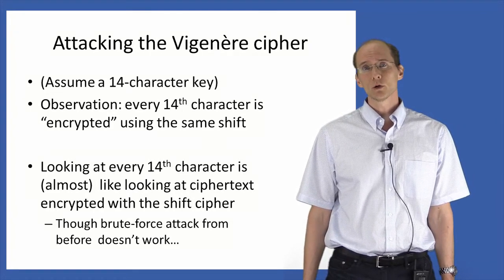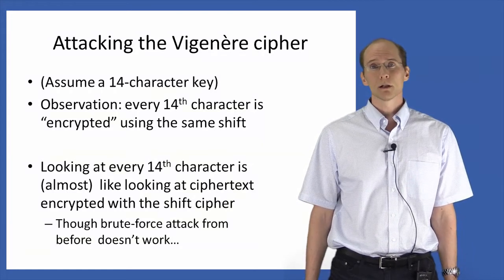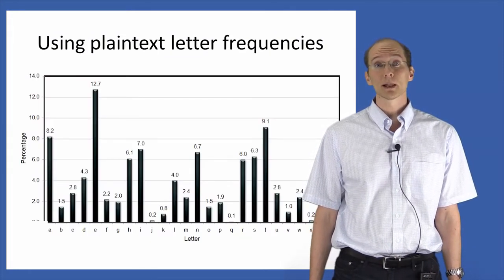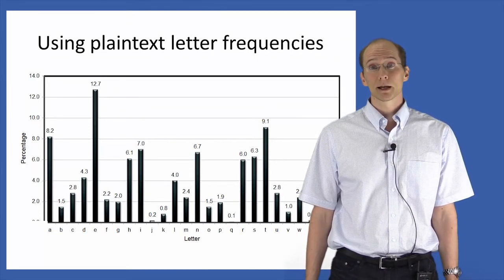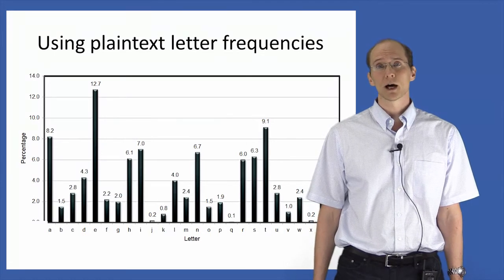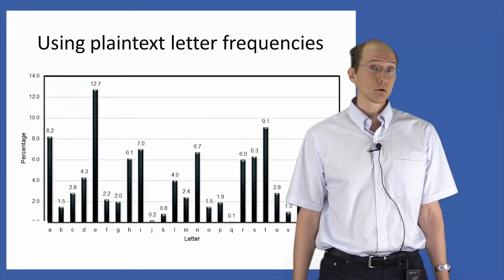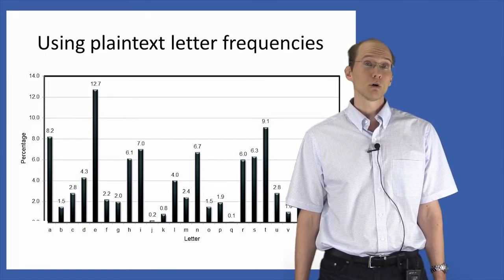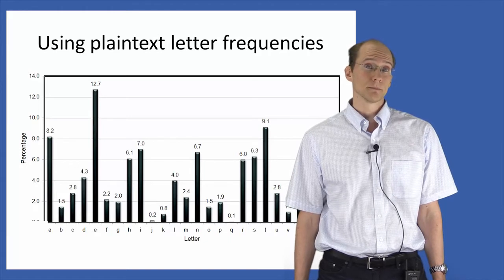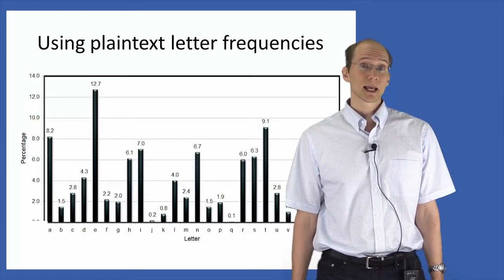One thing we can do instead is to rely on plaintext letter frequencies. Here's a table showing letter frequencies for normal English text. You can see that 'e', for example, is the most common letter, occurring about 13% of the time in English text. At the other end of the scale, the letters z and q occur only about 0.1% of the time. Letter frequencies depend on the language, of course, but can be found or obtained for just about any language in existence.